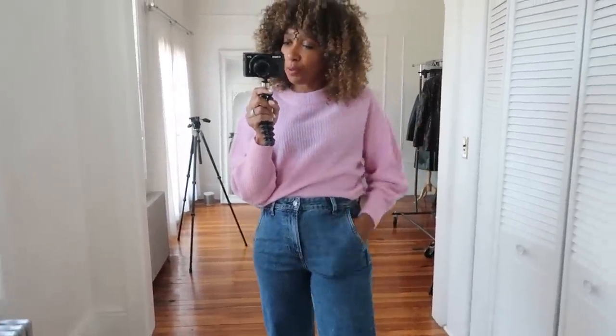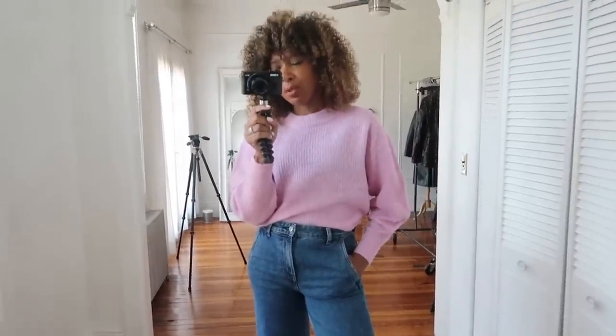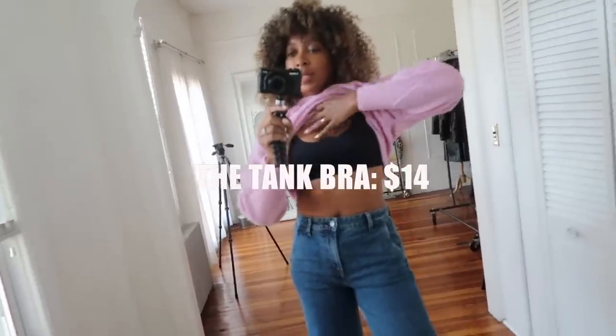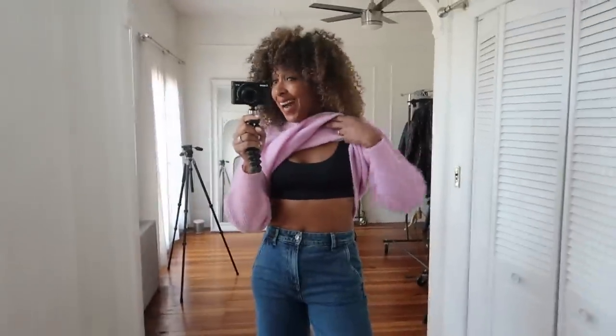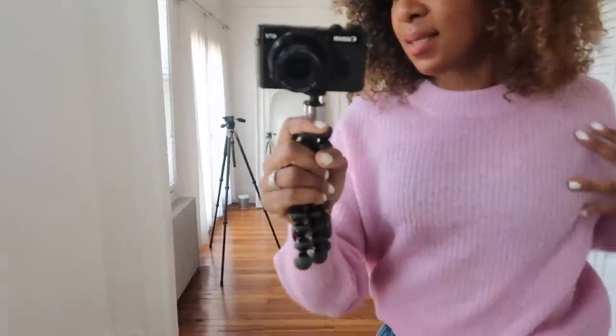I actually have one of their bras underneath as well. Let me give you a quick flash - I won't get demonetized for showing a bra! This is the bra from them. It's like a normal tank bra, all elasticated all around. I live in bras like this - no lines or lacing to show through. So I got that from them as well.